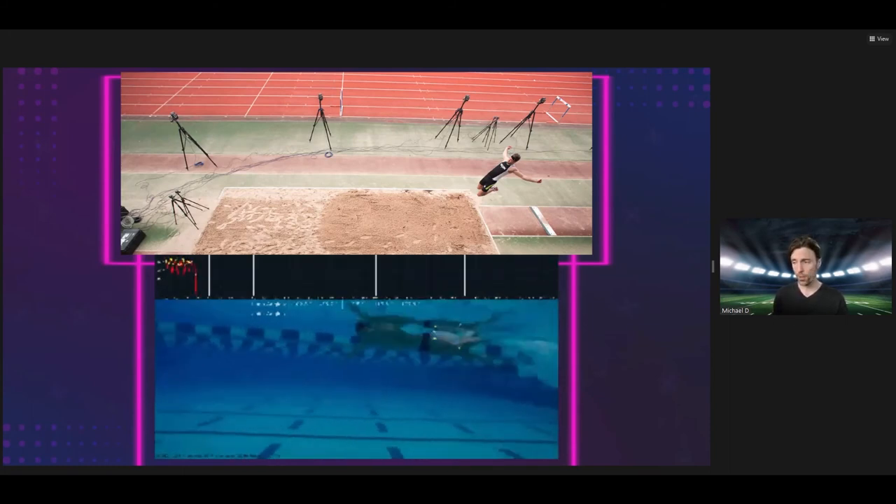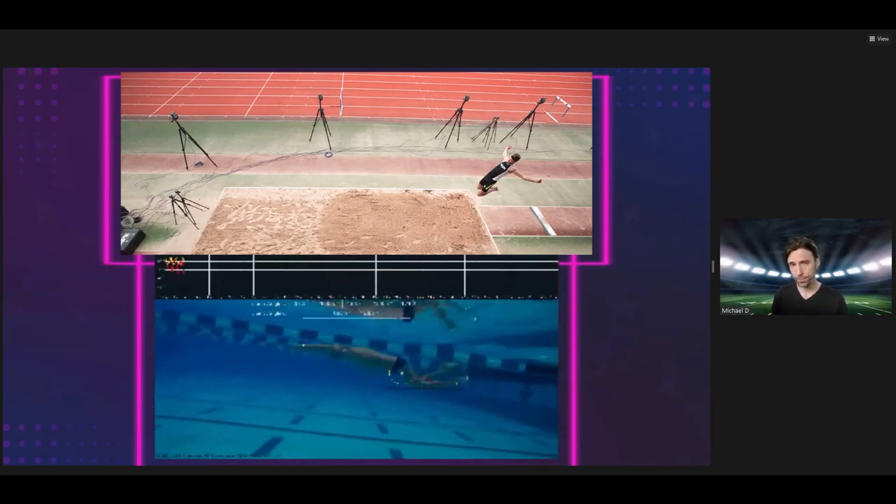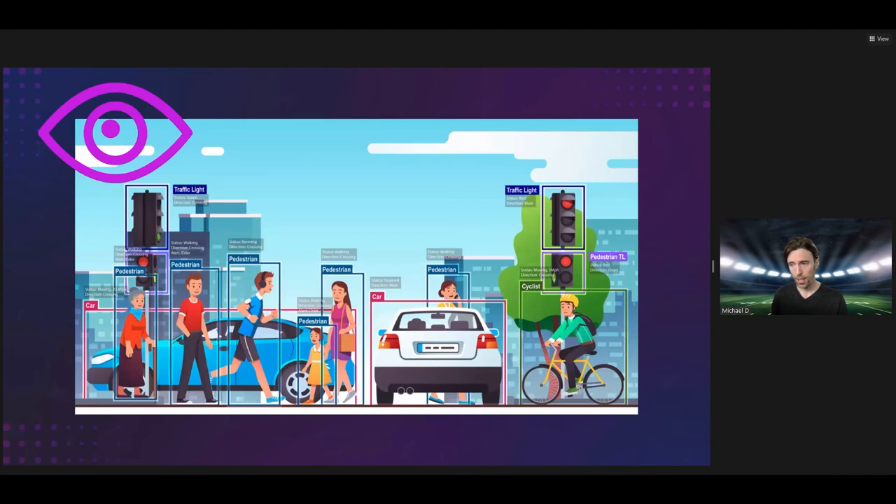In both cases — for the swimmers and the long jumpers — this means fewer injuries. Computer vision aims to enable computers to identify objects in the same way that our eyes interact with our brains to identify objects, with the lenses being the eyes and the computers themselves being the brains. It's intrinsically tied to machine learning, but how does it work?